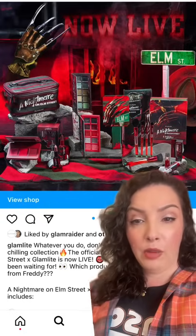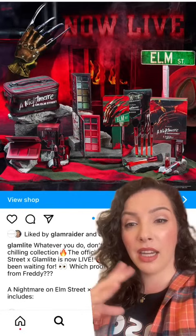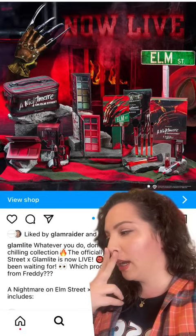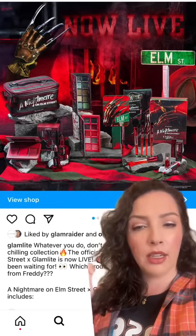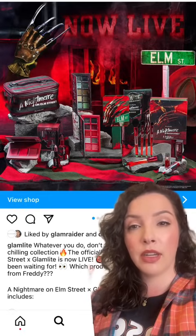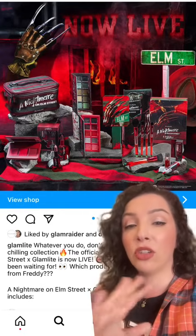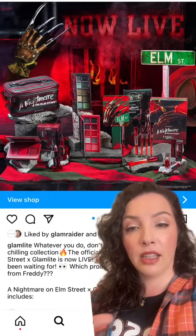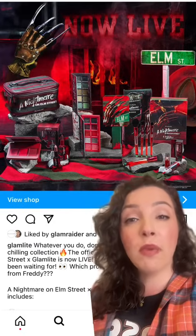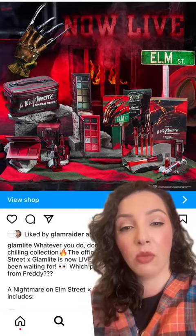Glamlite does not want Halloween to die. Is this the fourth collection we've seen that's spooky horror film related? We had Chucky, we had Scream, we had Friday the 13th, and now we have Nightmare on Elm Street. They've done a lot. It's too much and too similar. One a year is enough — four in like two months is way too much. I love horror films, I think they're great, and I don't want any of this.